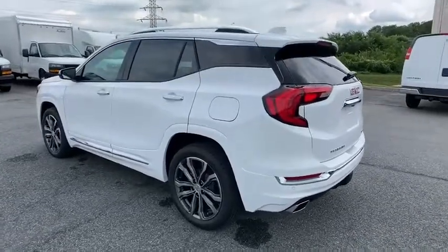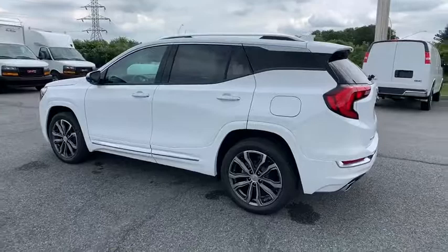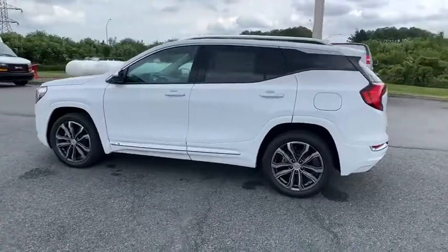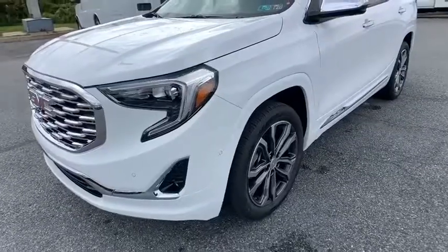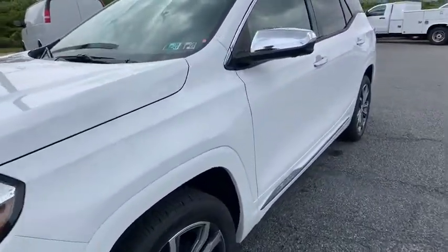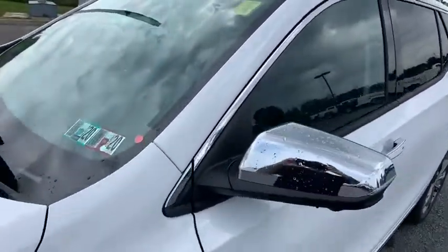Driver and front passenger heated seats, heated steering wheel, fog lights, overhead console, tachometer. This beauty is sure to make you the talk of the neighborhood, so call or drop in for a test drive today.